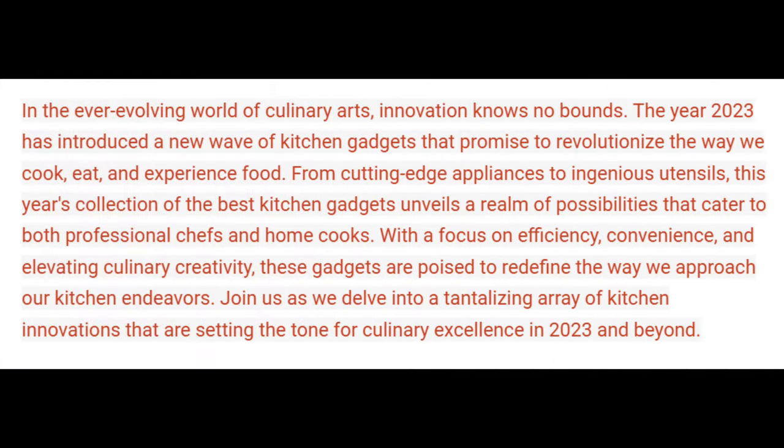In the ever-evolving world of culinary arts, innovation knows no bounds. The year 2023 has introduced a new wave of kitchen gadgets that promise to revolutionize the way we cook, eat, and experience food.